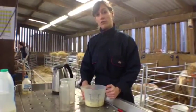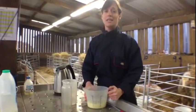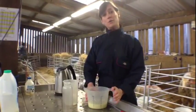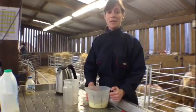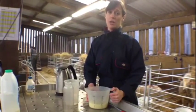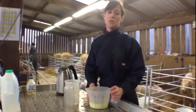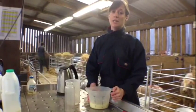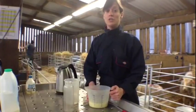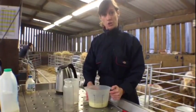Over the first 24 hours of its life it should take in 200 mils per kilogram of its body weight. Most of the lambs here will be weighing between two and four kilos. The triplet lambs will be weighing more like two to three kilos.